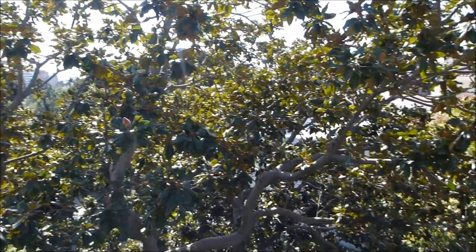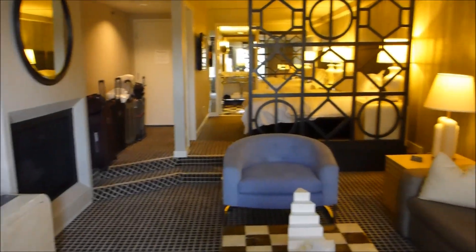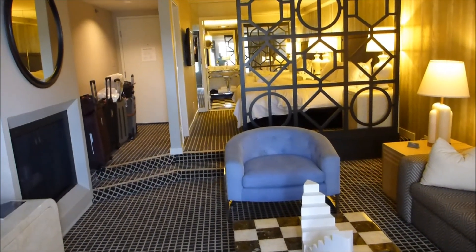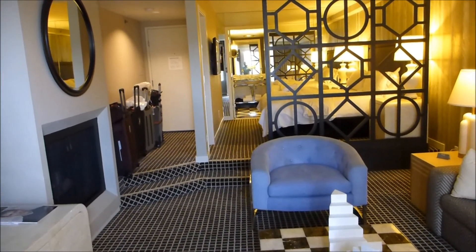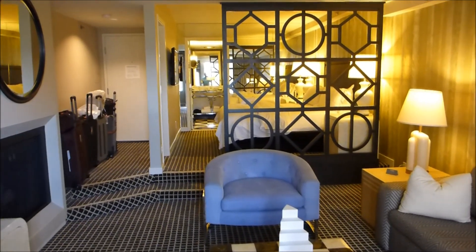Let's have another look at that room. This is the premier executive suite at the Chamberlain West Hollywood in Los Angeles. Happy travels everyone!